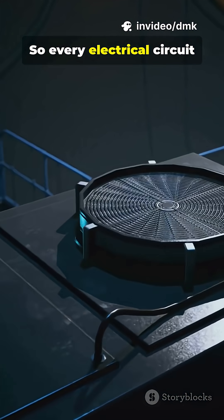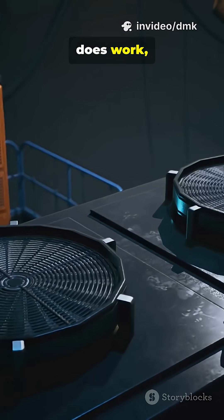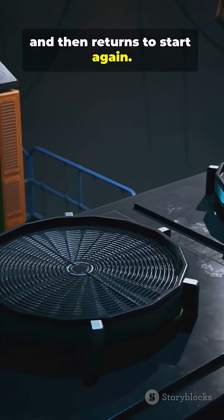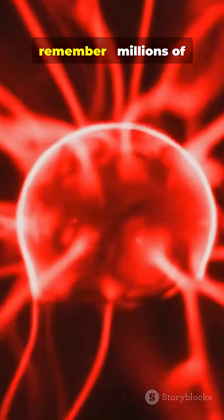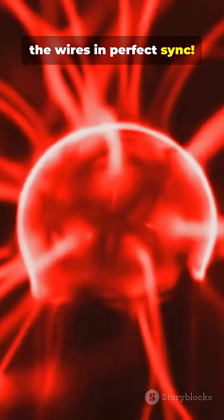Every electrical circuit is like a loop. Energy leaves the source, does work, and then returns to start again. So next time you turn something on, remember — millions of electrons are racing through the wires in perfect sync.